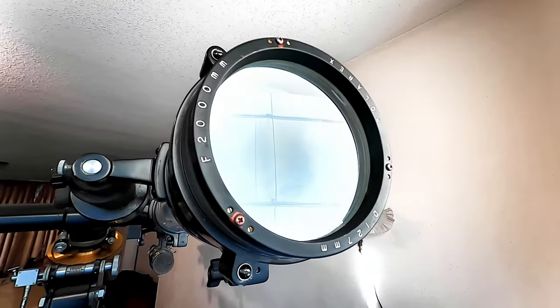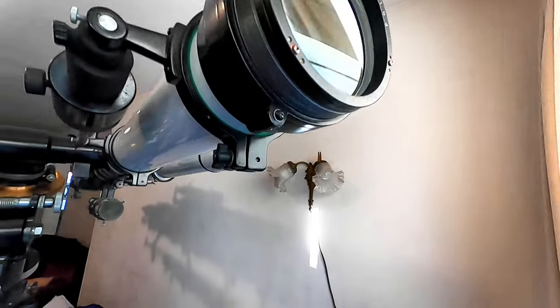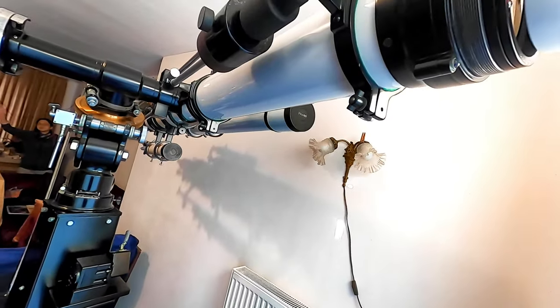I put the lens on here, super cool. And now I'm gonna put the tube on. I want one hand. Let's do it.